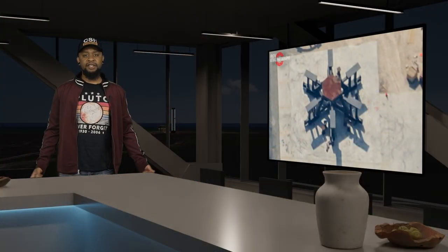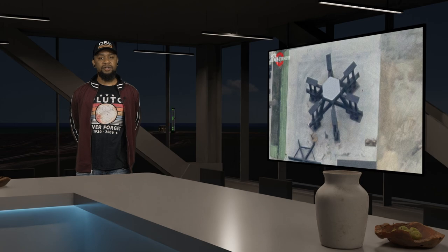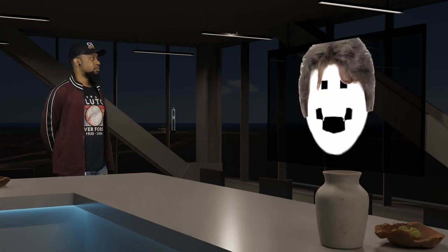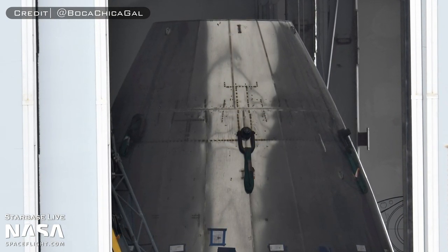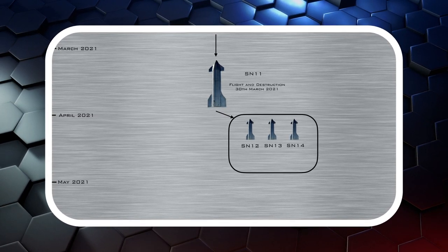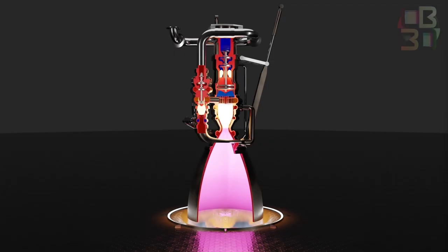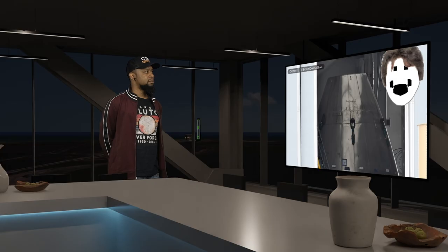Every structural test stand constructed at Starbase is designed so that it can be reconfigured for multiple purposes — there is a lot of foresight that goes into the design of these structures. About a week before this new testing structure started showing up at the production site, SpaceX had already begun modifying Starship Serial Number 12's nose cone for testing. At this point, they were probably already certain that SN12 through 14 — which were all pretty much the same design as SN8 through 11 — would simply not work due to an inherent issue in that generation of vehicles, likely stemming from the unreliable Raptor 1 engine. For this reason, SN12 was turned into a test article.